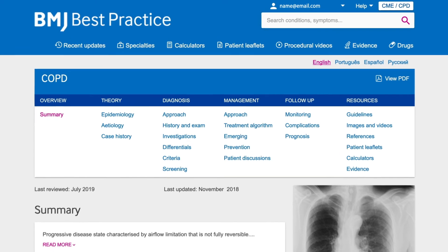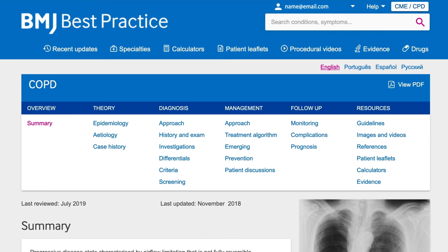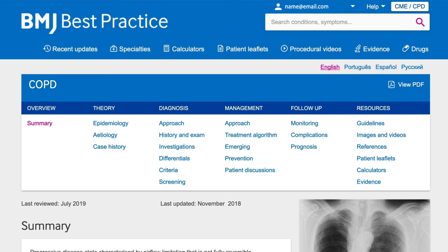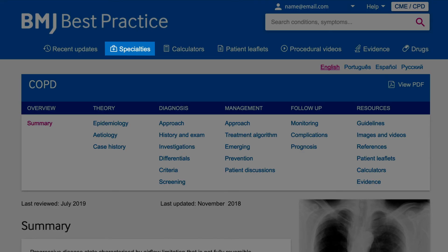Information in Best Practice is highly structured and clearly signposted. BMJ Best Practice also offers a browse bar which highlights the wealth of information available to you. This includes direct links to specialties, medical calculators, patient leaflets, and procedural videos.